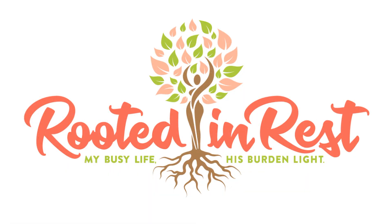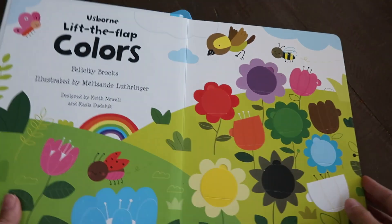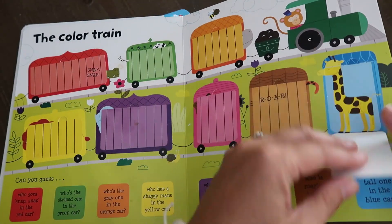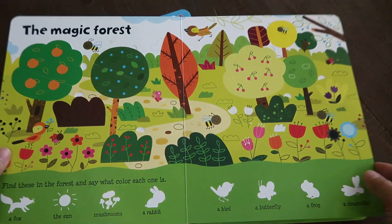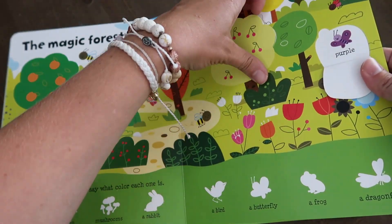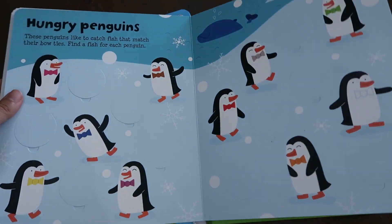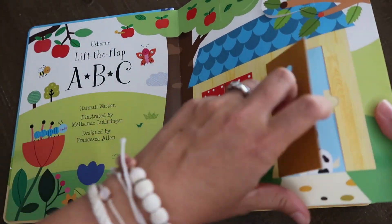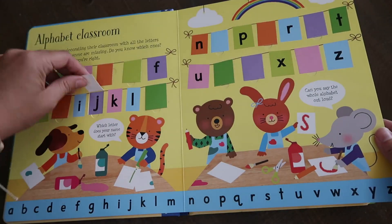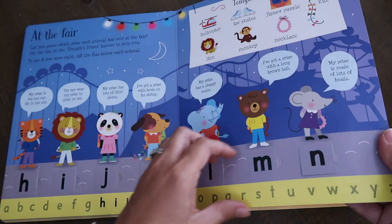Today's back-to-homeschool week giveaway is from my own personal Usborne Books and More business. I'm going to offer three of you $50 in books of choice from my website. I'll link my website down below and all the info to enter is in the description box.